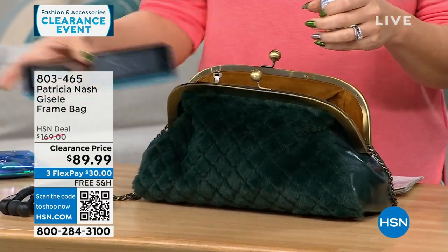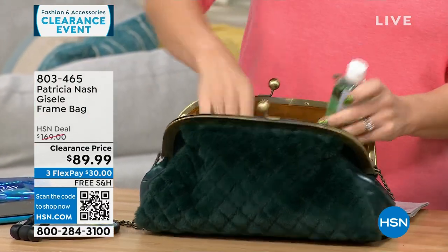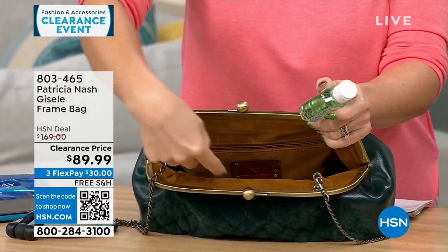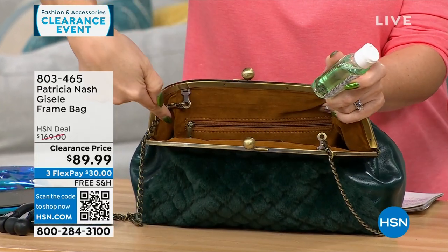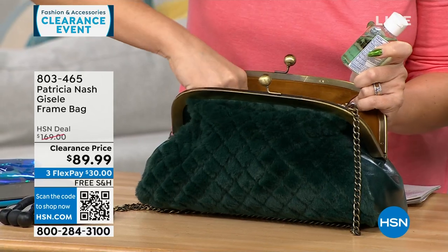This is like a half tablet that I pulled out of here. I've got two little elasticized slip pockets on this side, and then you have one full-length zippered pocket as well.